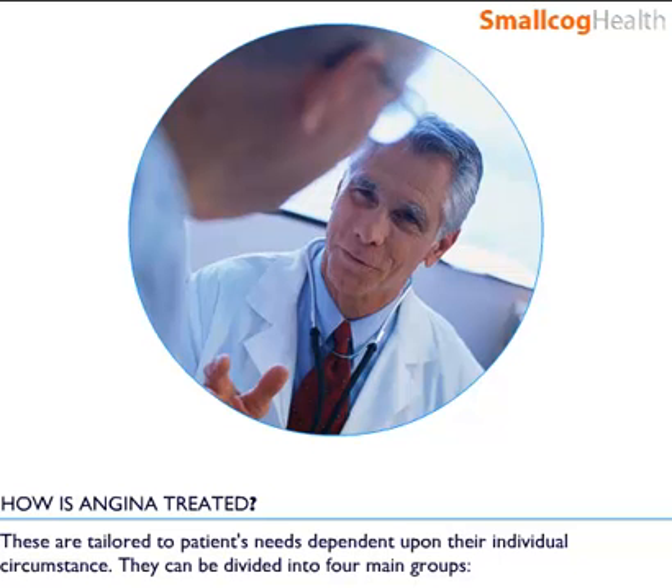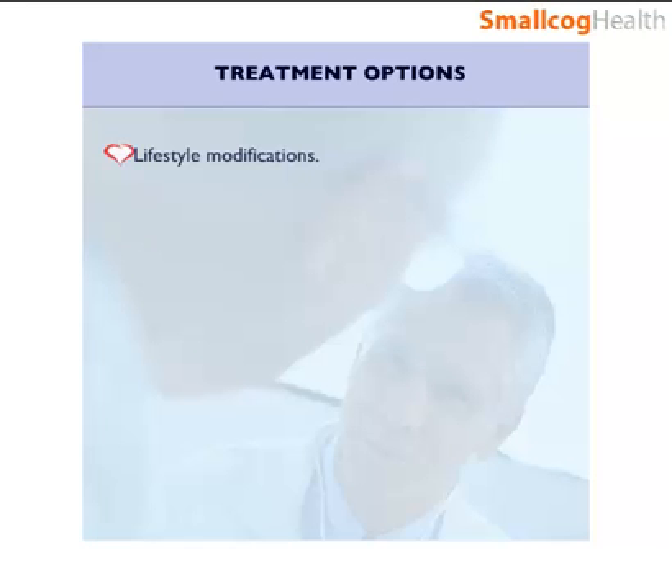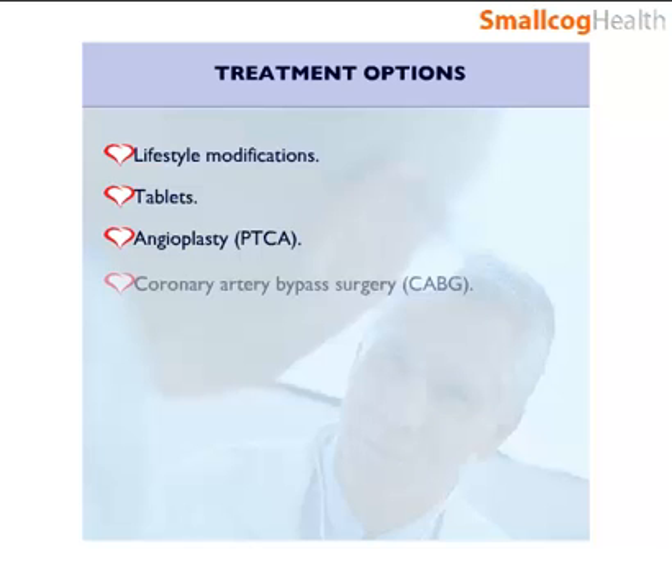These can be divided into four main groups: lifestyle modification, tablets, balloon stretching of coronary arteries known as angioplasty or PTCA, and coronary artery bypass graft surgery.